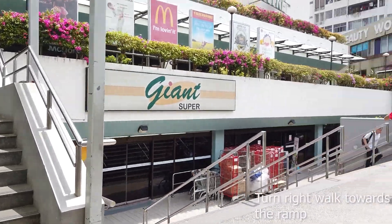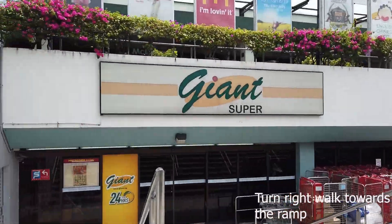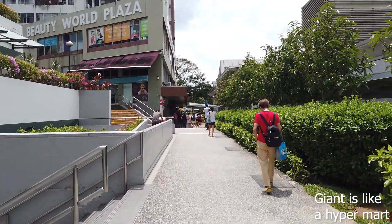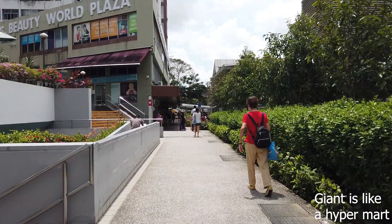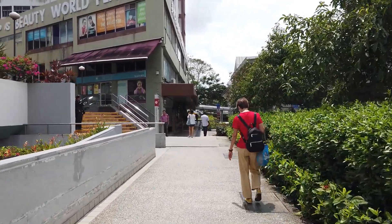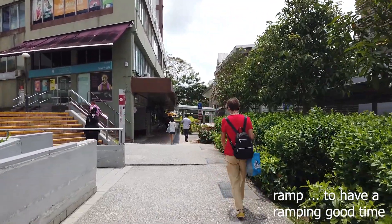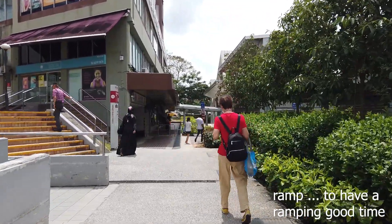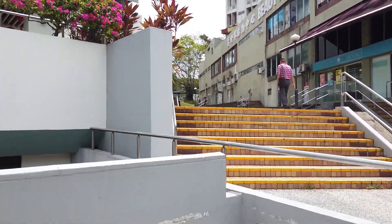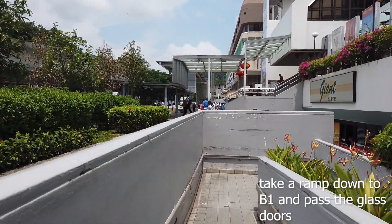To get to the lift, turn right again at the Giant supermarket on the left. Beside this supermarket, there's a ramp that you can take down to Basement 1 of Beauty World Centre. At the end of the ramp, there are automated doors.